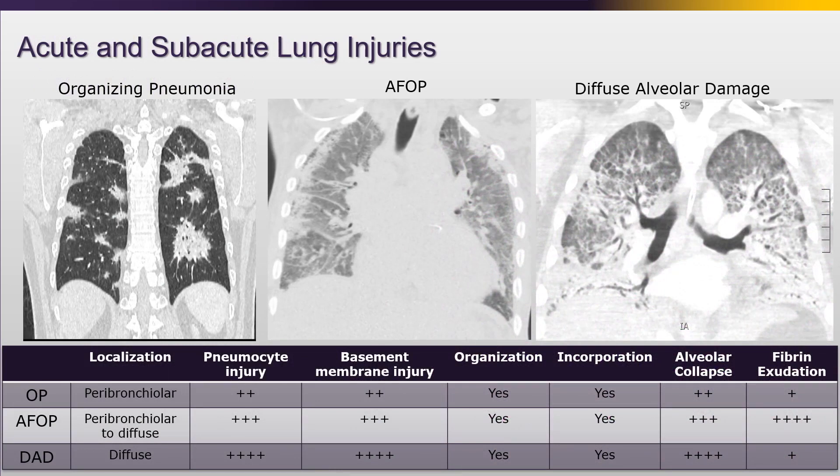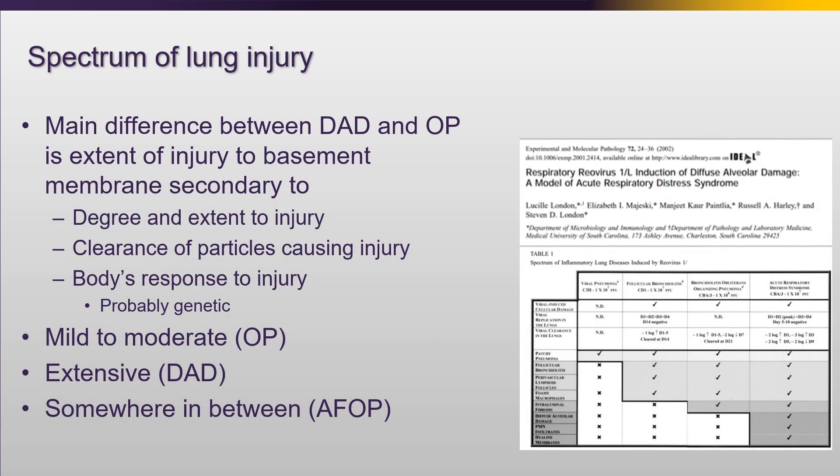The acute and subacute lung injuries really represent a spectrum from organizing pneumonia to AFOP and diffuse alveolar damage. They can be very similar based on imaging and also on pathology. The main difference between these is pathologically what has happened to that basement membrane. A beautiful study done with reovirus in mice showed that the major difference in developing DAD versus OP was the degree of injury to the basement membrane, the particles that caused the injury, how many there were, how well they were cleared, and what was the body's response. Mild to moderate injury gives OP, extensive damage gives DAD, and AFOP is somewhere in the middle.